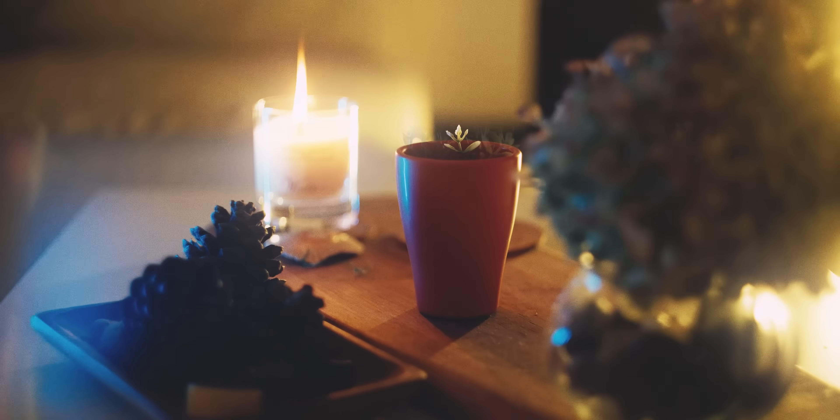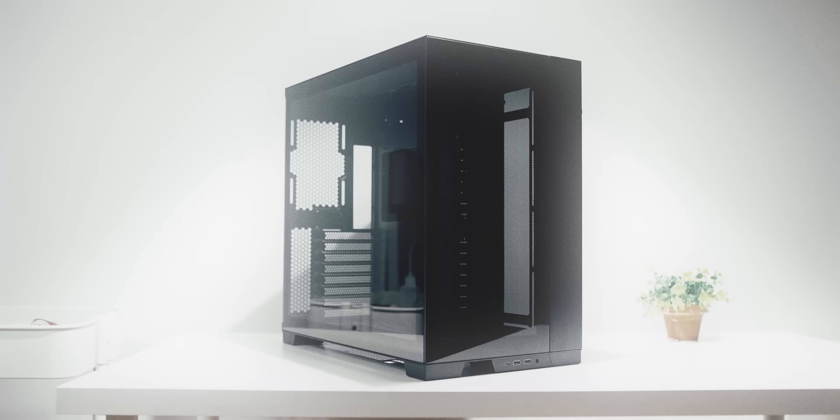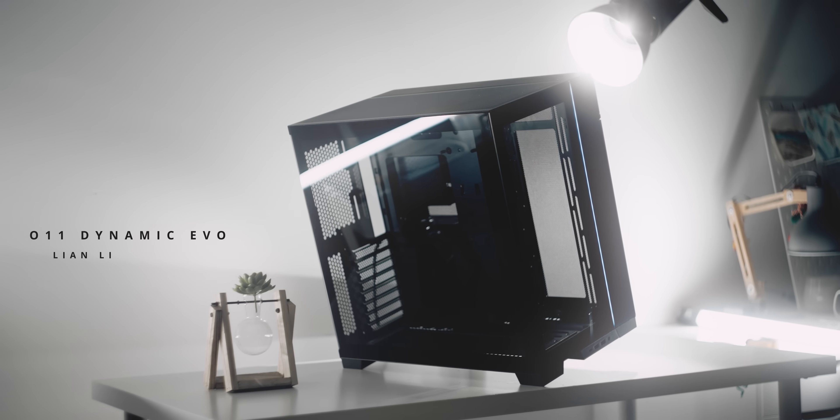How would you define evolution? Perhaps constant improvement based on earlier iterations, developing a better product for the future, going from big to small, or simply building something so feature-packed there's no time to cover everything. The new O11 Dynamic Evo by Lian Li — this new case is incredible, and finally a proper tagline that absolutely fits: Evolution continues. You gotta check it out below.